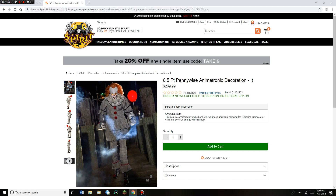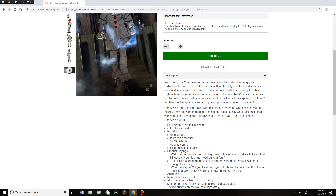Tell me what you think of him in the comment section below. Here's the description: 'You'll float too. Your favorite horror movie monster is about to bring your Halloween horror scene to life. There's nothing friendly about this authentically designed Pennywise animatronic, and your guests will be scared by the sheer sight of him. Everyone knows what happens to the kids that Pennywise comes in contact with, so you better warn your guests about what he's capable of before it's too late. He'll jump at you and scoop you up so you'll never be seen again.'